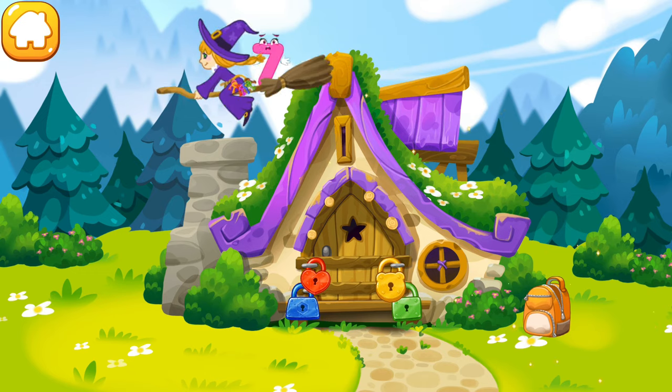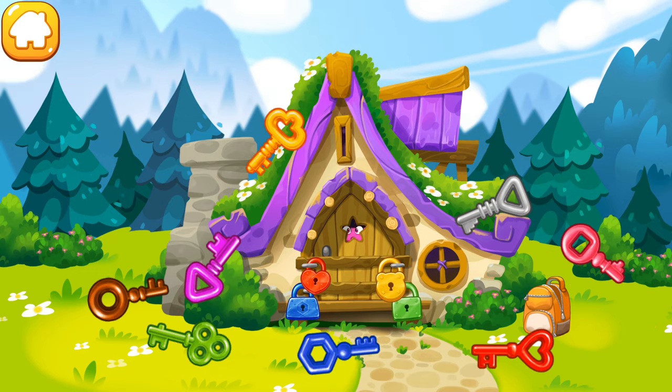The number seven fell into the hut of the good witch. Unfortunately, she's not at home and the door is locked. Help the number to get out. Pick up the key to each lock.